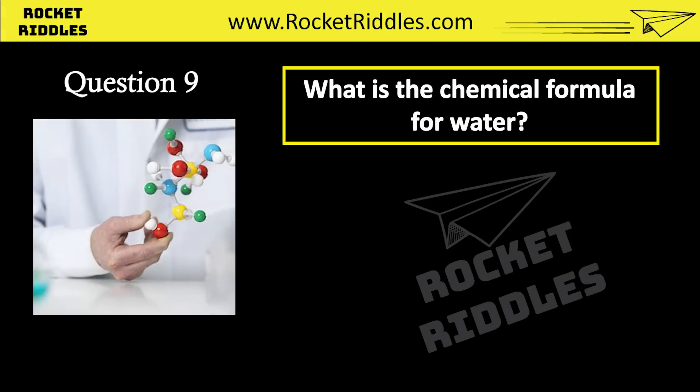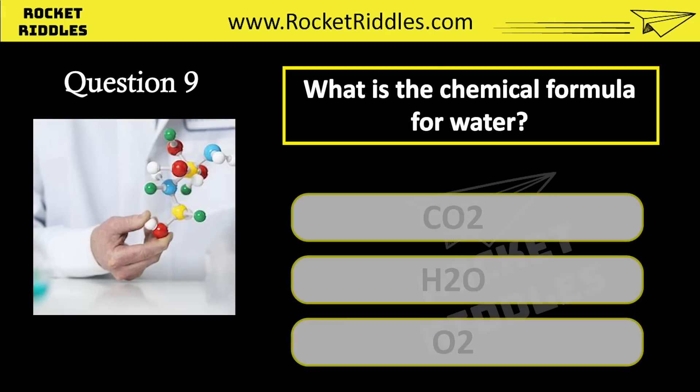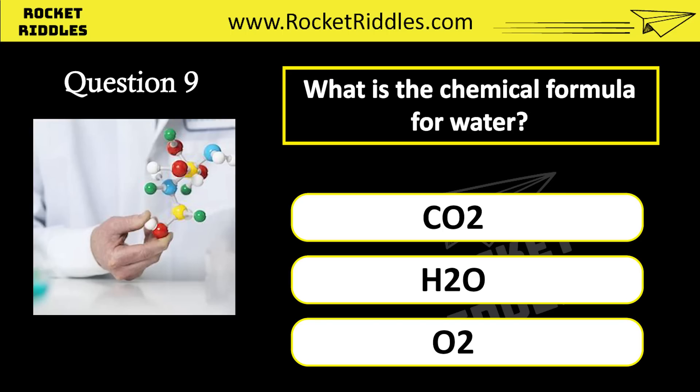What is the chemical formula for water? CO2. H2O. O2. Correct answer: H2O.